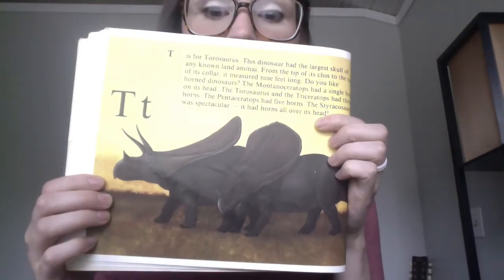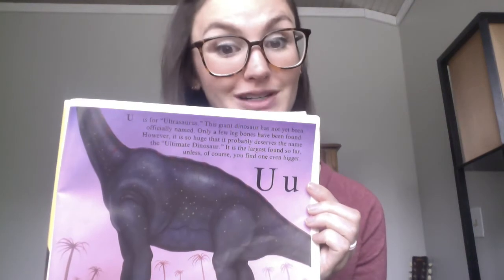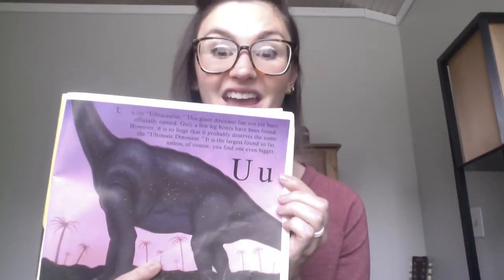S is for Stegosaurus, which had a bone on its head, so it head-butted things. T is for Tegosaurus — this dinosaur had the largest head of any animal. U is for the Ultrasaurus, and this one was a giant dinosaur. It doesn't have a real name yet; they just called it the Ultrasaurus because it was the biggest fossil they've ever found.